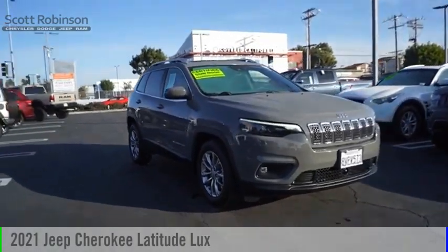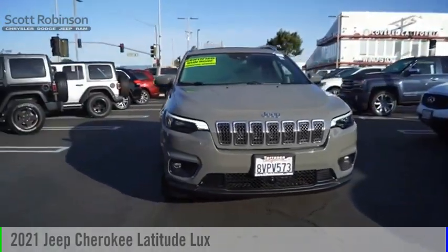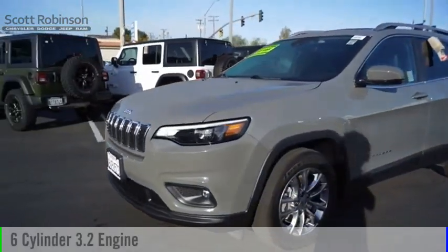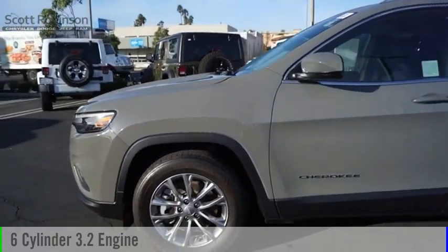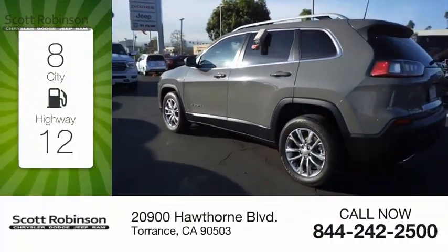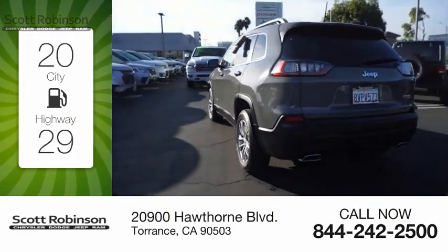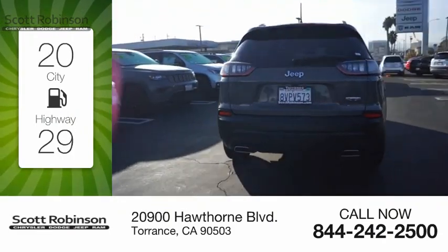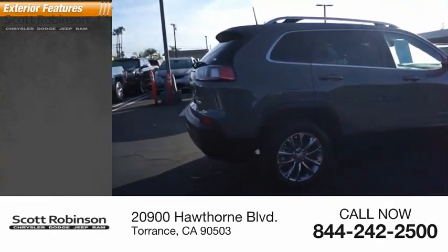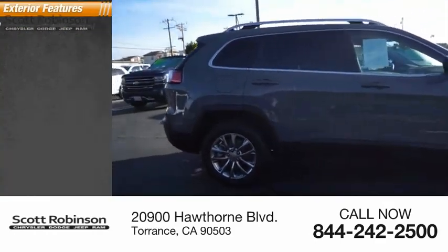We are pleased to show you the 2021 Cherokee. This vehicle is powered by a front-wheel drive six-cylinder 3.2 liter engine and comes with an automatic transmission. Great fuel efficiency saves you money by requiring fewer trips to the gas station. This vehicle has less than 15,000 miles.